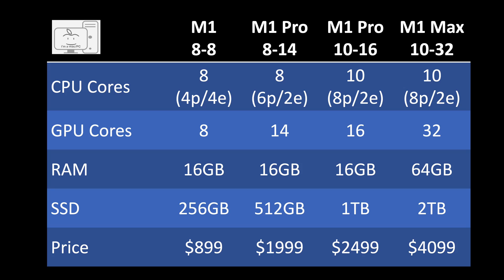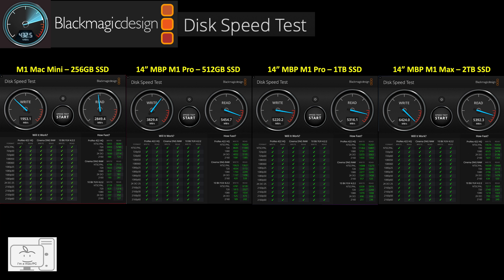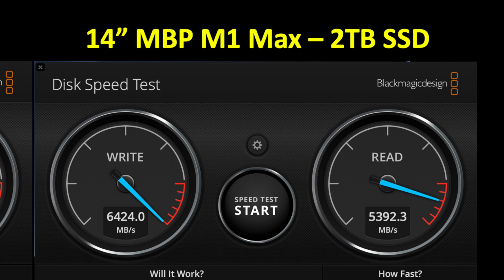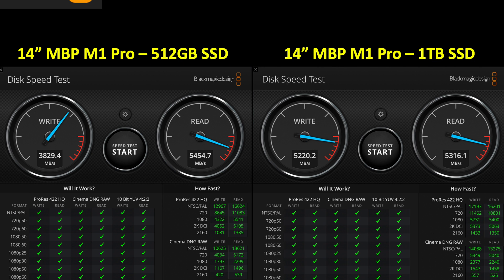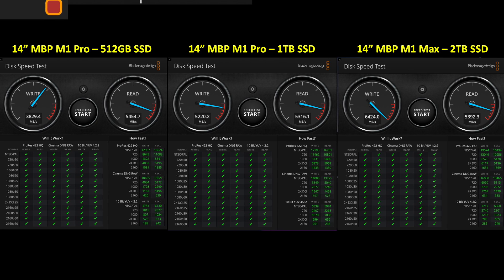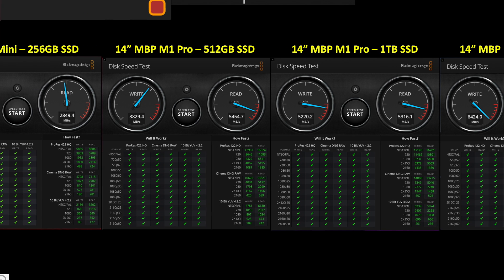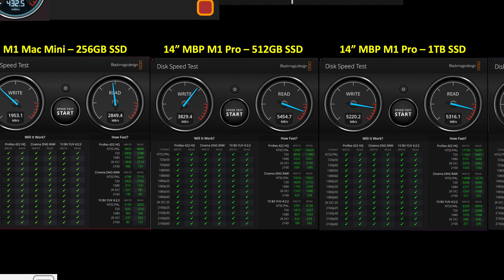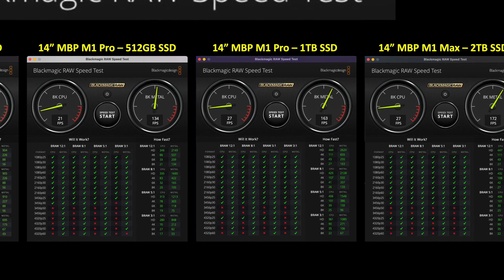Let's look at the SSD speeds between the 512GB, 1TB, and 2TB SSDs in the MacBook Pro, and I'll throw in the 256GB in my M1 Mac Mini as a comparison. Starting with the Blackmagic Design Disk Speed Test, the 2TB in the M1 Max has the highest speeds; however, the 1TB in the M1 Pro is very, very close. The 512GB SSD has similar read speeds but slightly lower write speeds. I did not notice the speed difference between the 512GB and the 1TB, but I did notice the speed difference of any new 14-inch MacBook Pro against the 256GB SSD in my M1 Mac Mini. It wasn't horrible, just noticeable when using the systems side by side. The Blackmagic RAW Speed Test shows overall performance differences similar to the disk speed test.